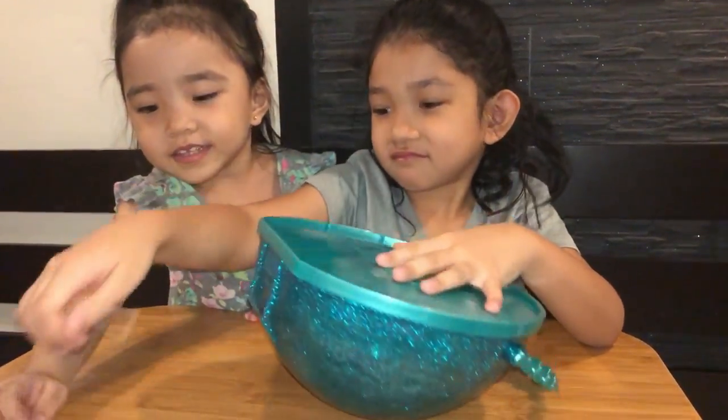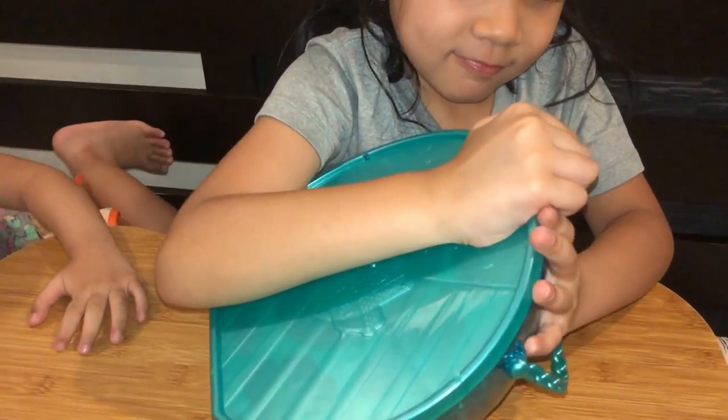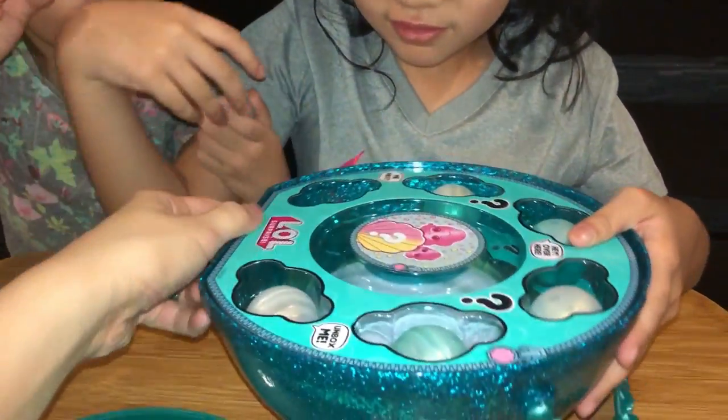Alright! It's now time to open! Wow! It's the Pearl Surprise!